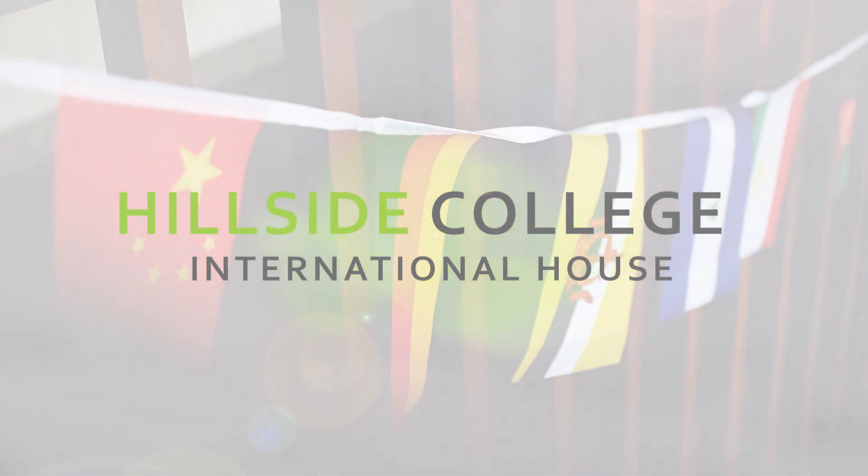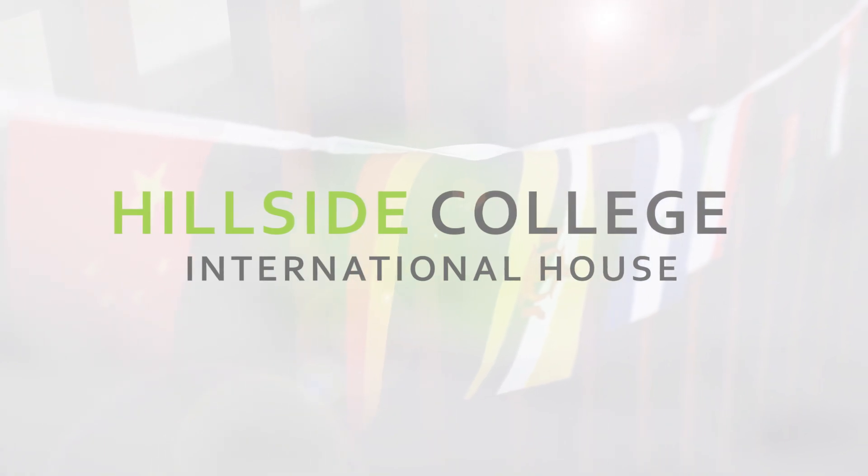Welcome to California State University Long Beach. I'm Alexandria Mercer and today I'm going to be taking you on a tour of International House. International House is catered towards international students and is around a 10-minute walk from the University Library. Here at International House, the goal is to pair an American student with an international student as roommates.